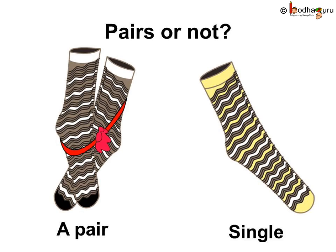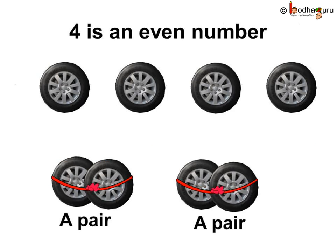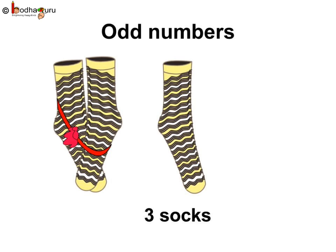Correct? You know, the numbers which can be matched in pairs are called even numbers. So, two is called an even number. How about four? As we saw, we can form two pairs with the four wheels - one, two and three, four. So, four is an even number.